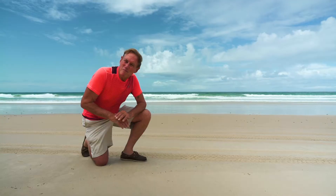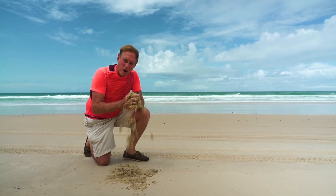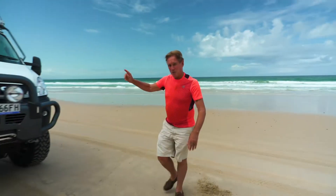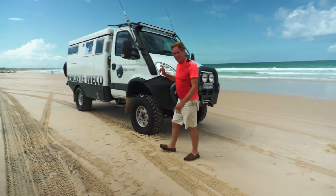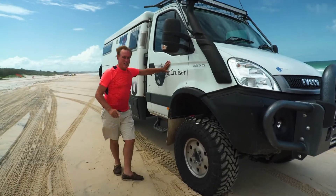Our next four-wheel drive experience is all about sand. The sand here on Rainbow Beach and then plenty of sand just north of here across Inskip Point to Fraser Island. It's the world's largest sand island and we'll do that by travelling in this — the mighty Earth Cruiser.